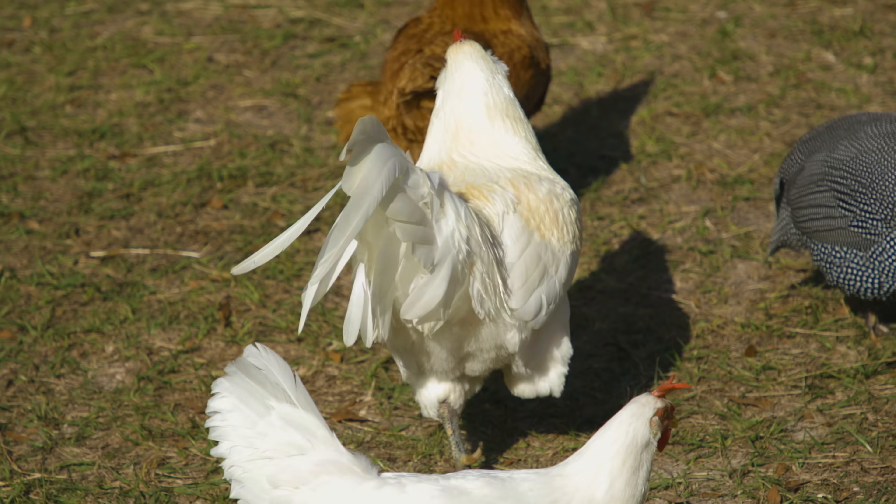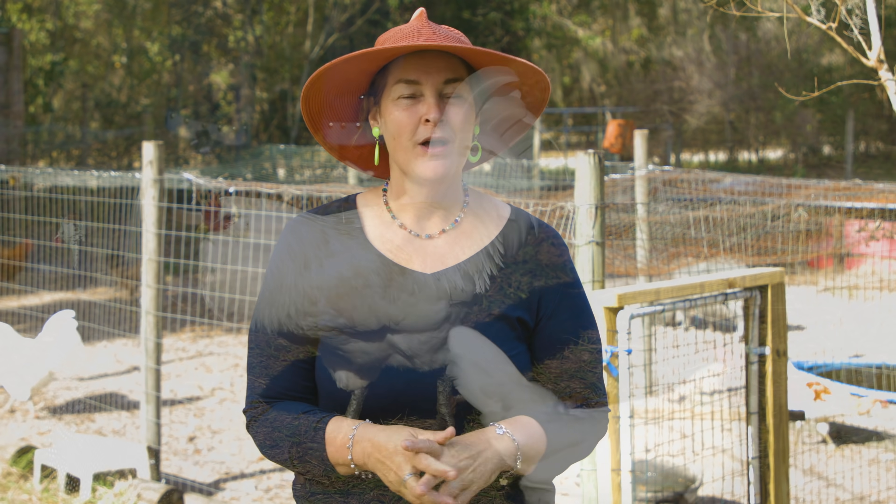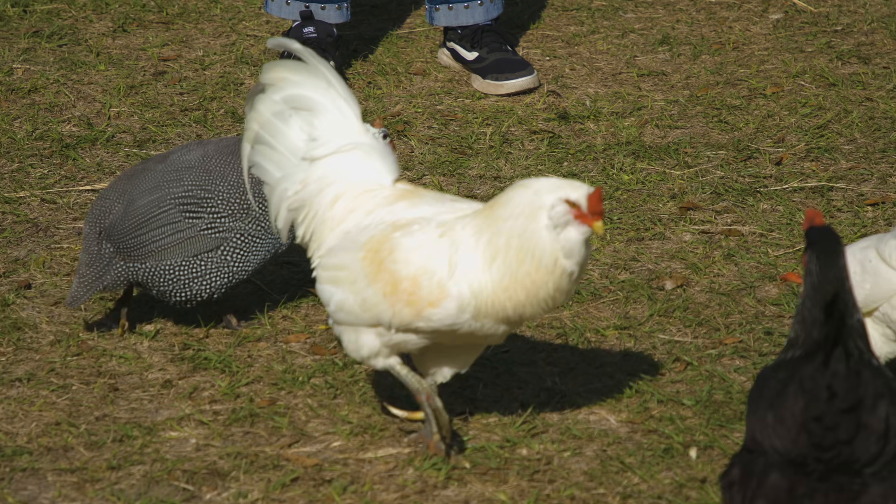A bad rooster will torture the hens. They will attack people and try to get you, and that might seem like no big deal, but it's kind of scary. They can really turn into bullies and it ruins the whole fun of having chickens in the chicken coop. So getting a good rooster is really important.